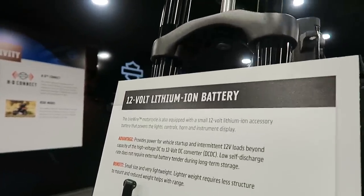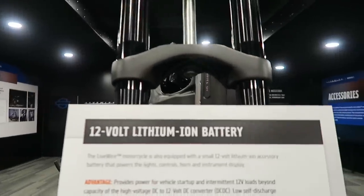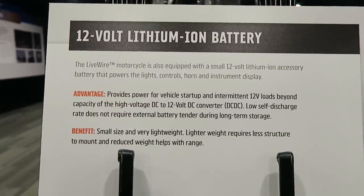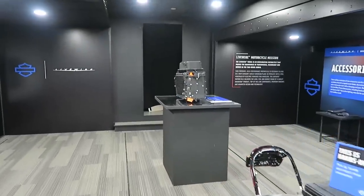There's also a 12-volt lithium-ion battery that's separate — mounted real low behind the motor — and that basically just powers the vehicle startup and all the electronics on the bike, like your screen and all that.